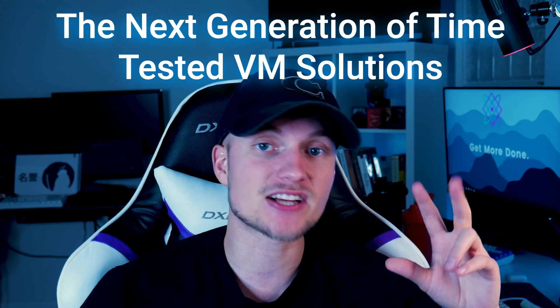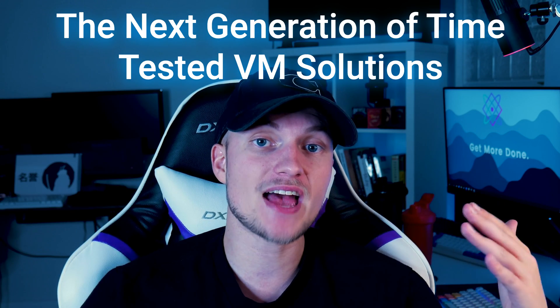So what's new with SolusVM version 2? According to SolusVM, version 2 is the next generation of time-tested VM solutions. SolusVM is the longest-running VPS control panel software in the market, with an extremely established track record and a very large user base. Here are the top 5 features now included with SolusVM version 2.